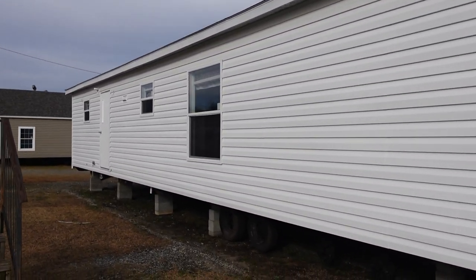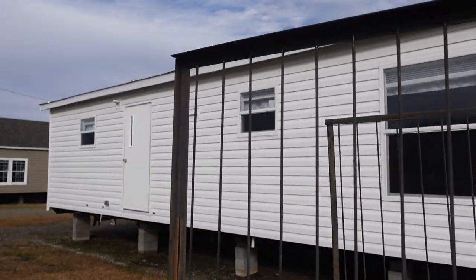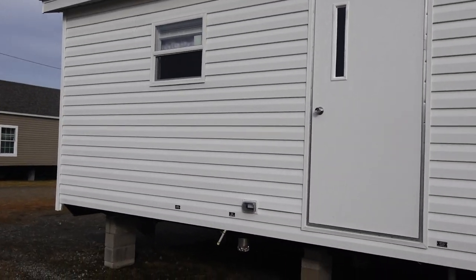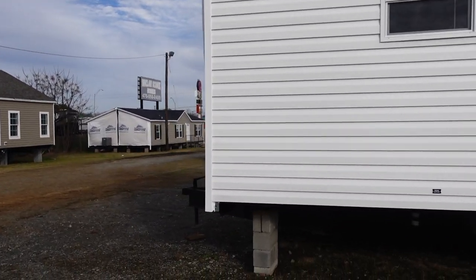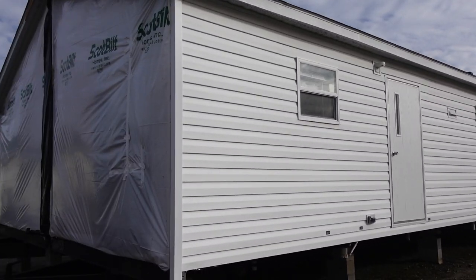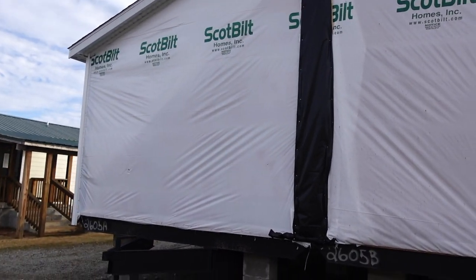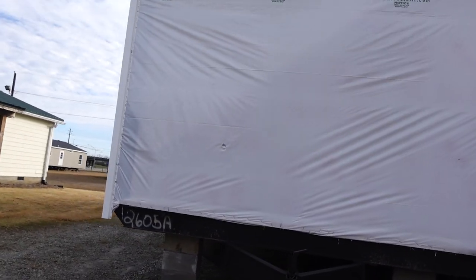This is the back of the house. The side we just passed looked like it had a window, so once the siding is up, there'll be a large window on that side that we've already passed. But this is the back of this Fleetwood home. You've got this side over here, and I don't see any windows on this end, so this will just be siding.